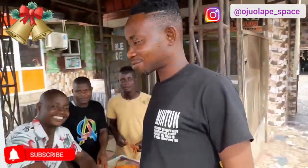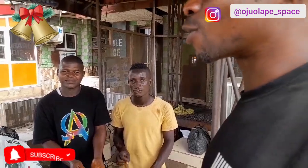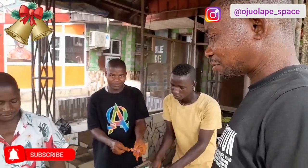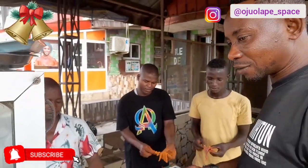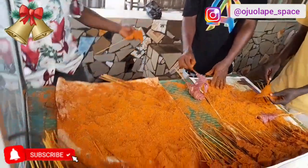Here is a man who patronizes them regularly. I asked: you have been eating suya here? He said yes, every time. I asked how is the taste and have you eaten suya somewhere else? He said he will enjoy the suya — with the taste, everything. I asked about price compared to elsewhere. He said everybody has their thing, but he is enjoying this one and cannot say anything bad about it. So you see, this is someone testifying to the suya here — it's top, top, top.